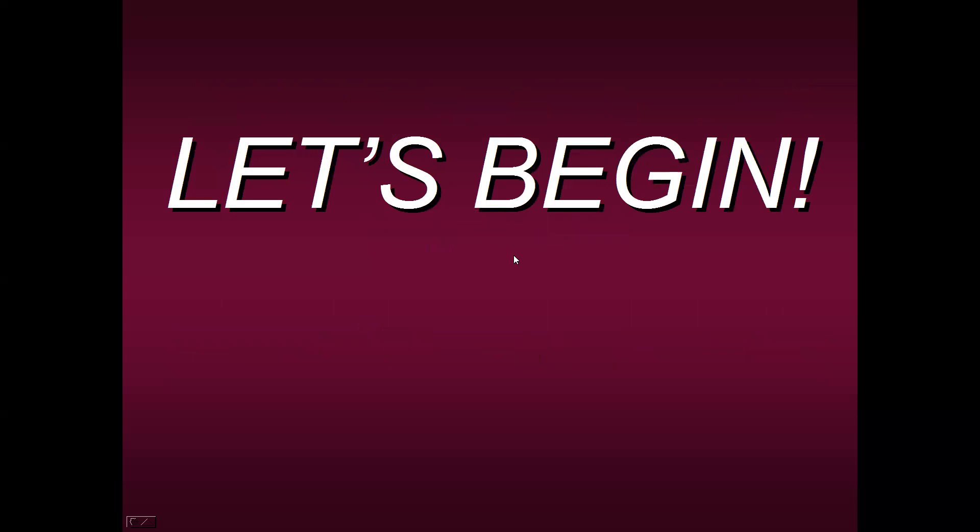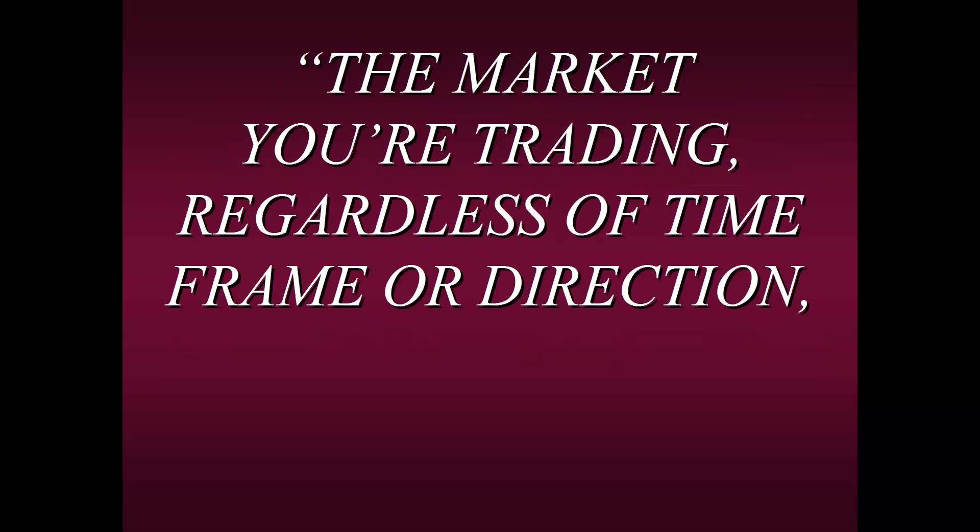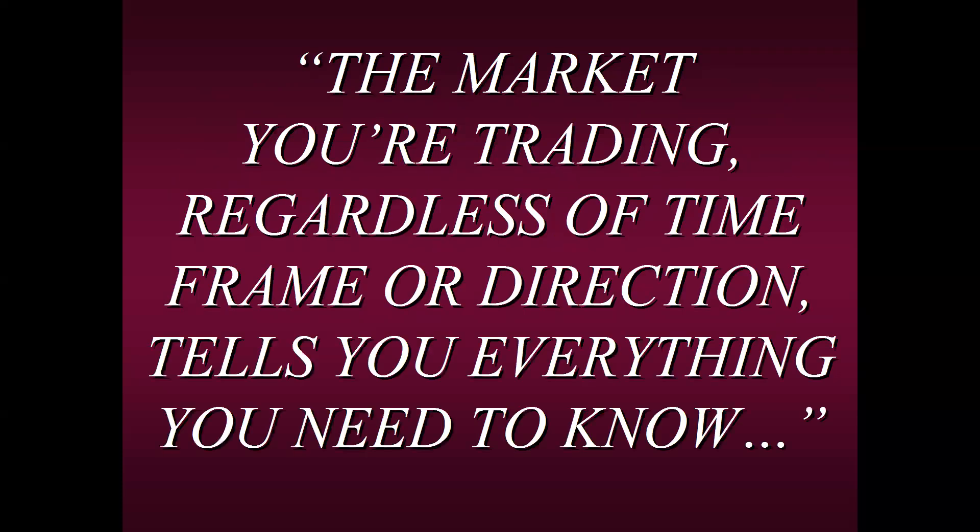I want to start with the theme of today — something I learned some 45 years ago that has stayed with me and that I really try to project and teach to all my students: the market you're trading — whether it's cryptos, currencies, stocks, or futures — regardless of timeframe or direction, tells you just about everything you need to know.